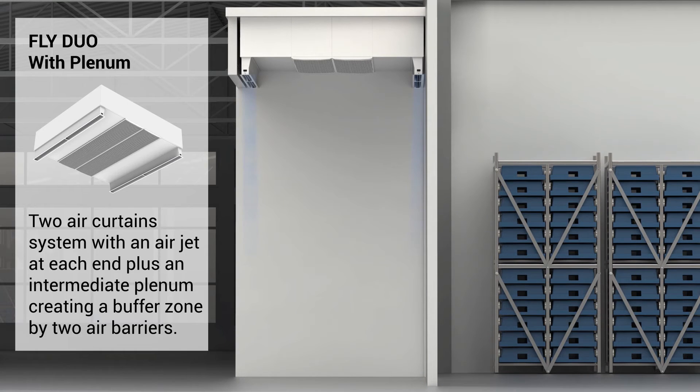Fly Duo with plenum is a two air curtain system with an air jet at each end plus an intermediate plenum, creating a buffer zone by two air barriers.